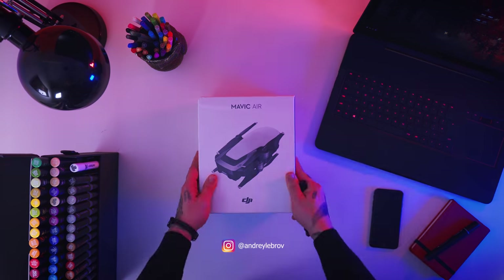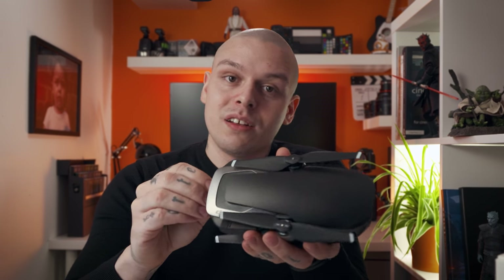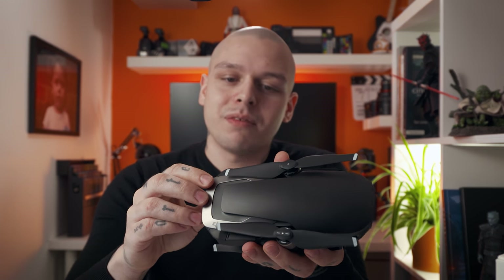Mavic Air guys made a lot of buzz. I actually didn't expect to receive it until the end of the month, but it suddenly arrived last week, last Thursday. I quickly shot an unboxing video for Instagram but didn't actually fly until the weekend because, you know, work life.